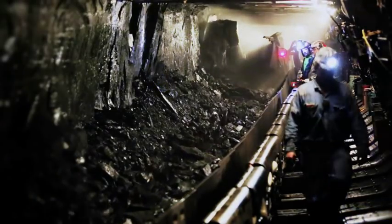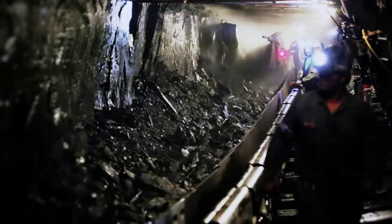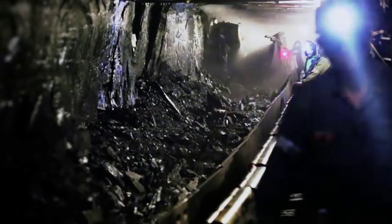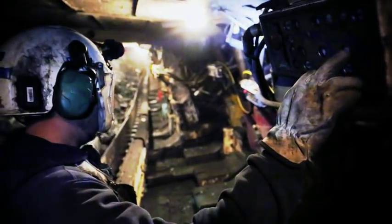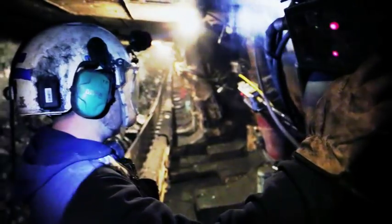The second and more productive method used to extract our coal is called longwall mining. Our longwall is a machine consisting of a massive coal shear mounted on a series of self-advancing hydraulic sealing supports.